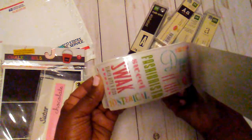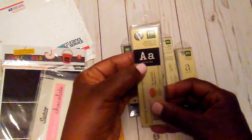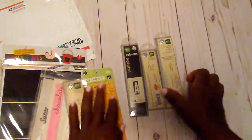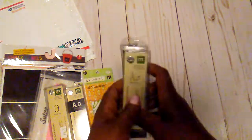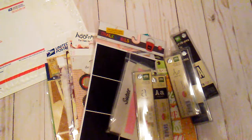These are some K and Company rub-ons, some more K and Company rub-ons, and then these rub-on alphabets — this is one style, this one, and this one. So again, this is $20 shipped. If you are interested, leave a comment below. Have a great day and I will talk to you later!